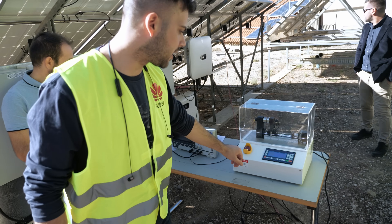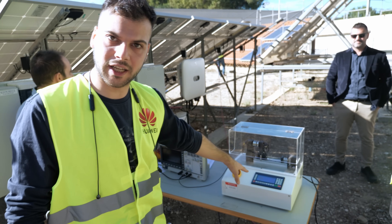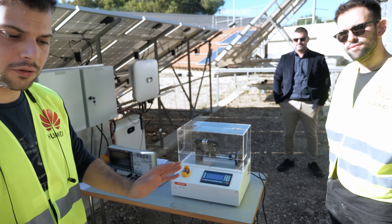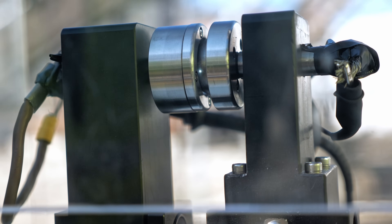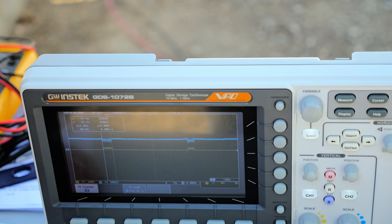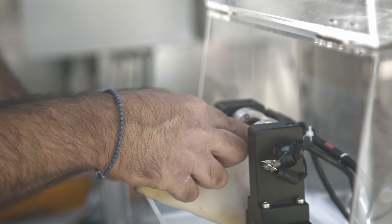What we will see now is that we have disabled the AFCI — this means we are not protected. We will open the contact here and we will see an arc that will not be extinguished. The arc lasted 2.85 seconds, which is more than 2 seconds.